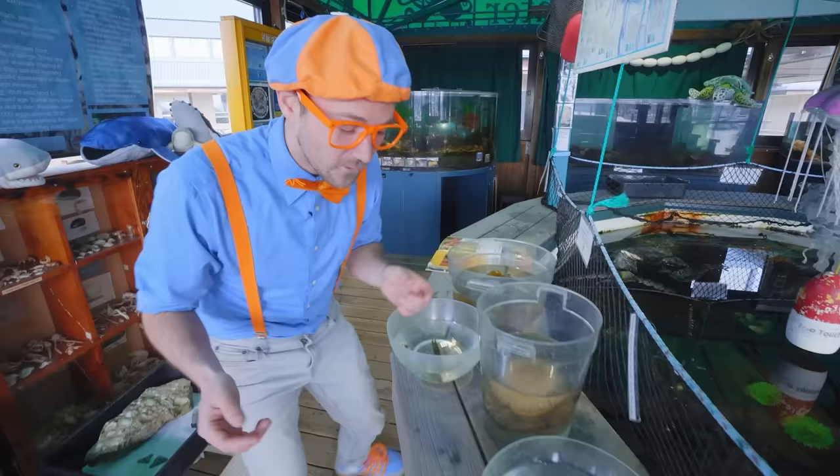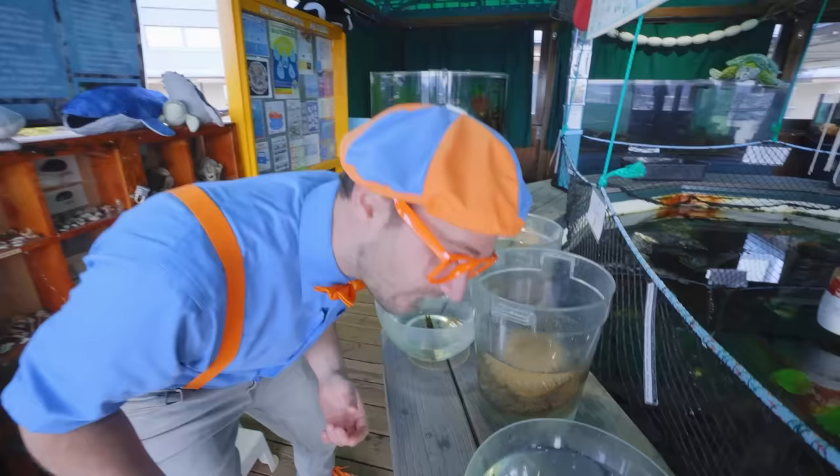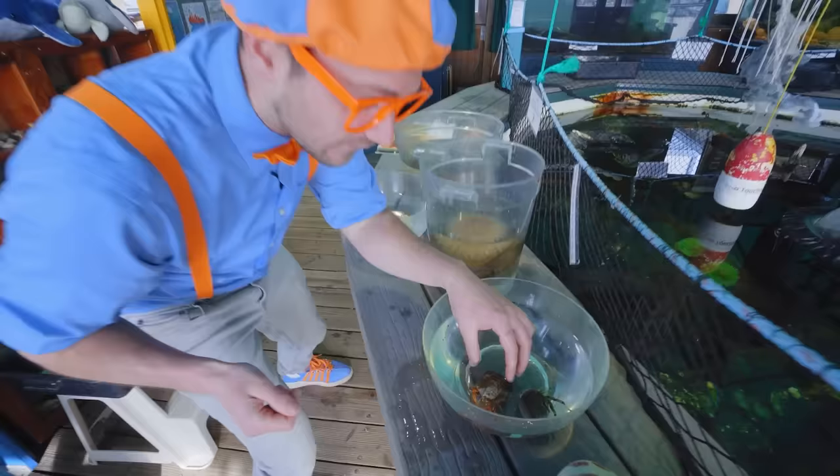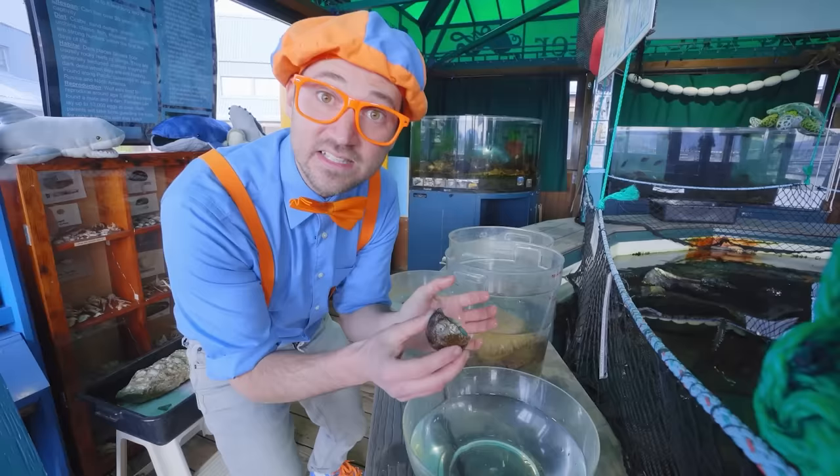Look at these critters! These are both hermit crabs — crabs that live inside shells. Check out what happens when I pick it up — it's going to go inside the shell. Did you see that? It used to be outside the shell, but now it's inside the shell to protect itself. I'm going to gently put it back right there.